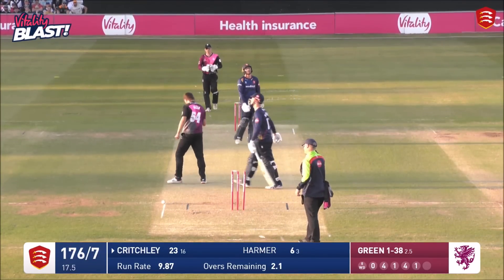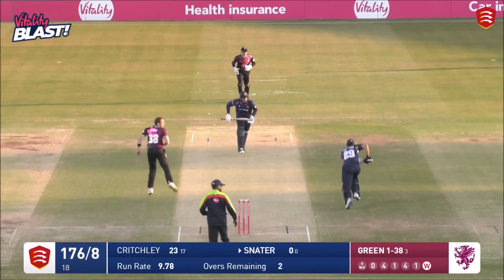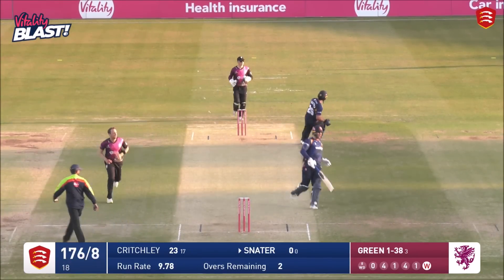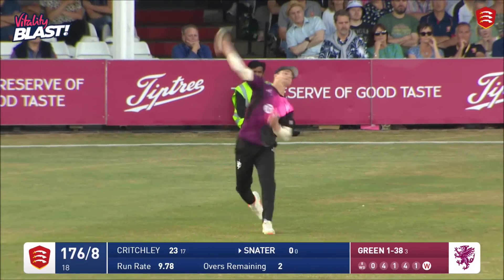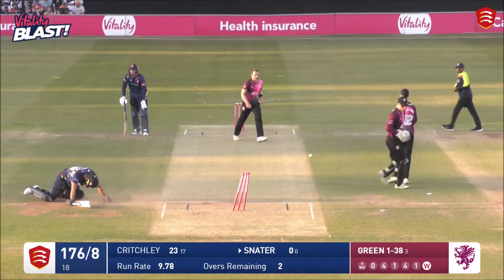Oh, that's a run-out! That's a good one — were they looking for two? Snater. Oh, Snater's run himself out there.